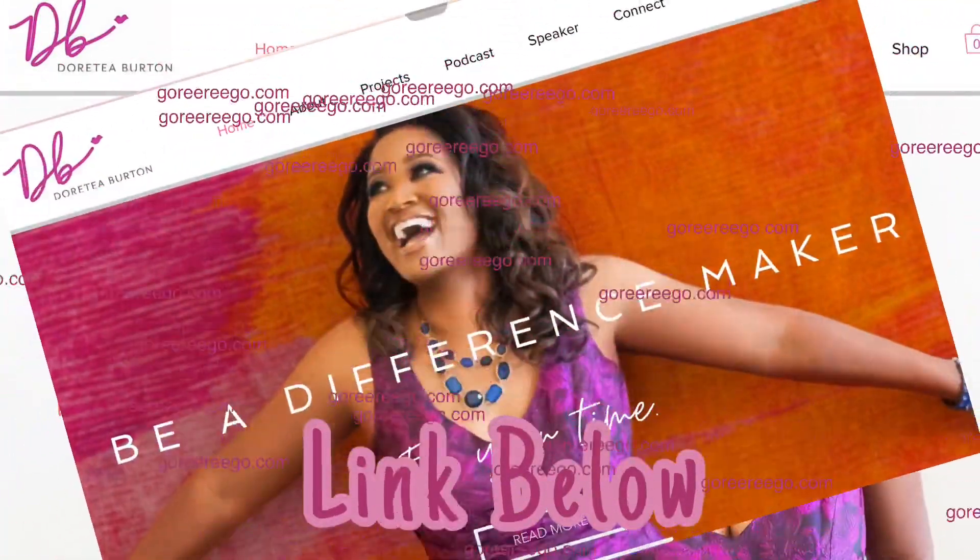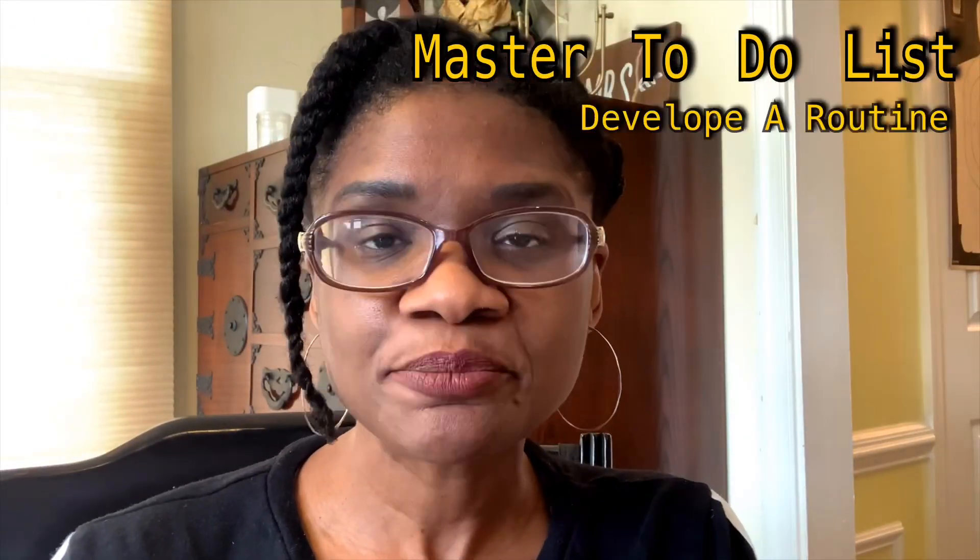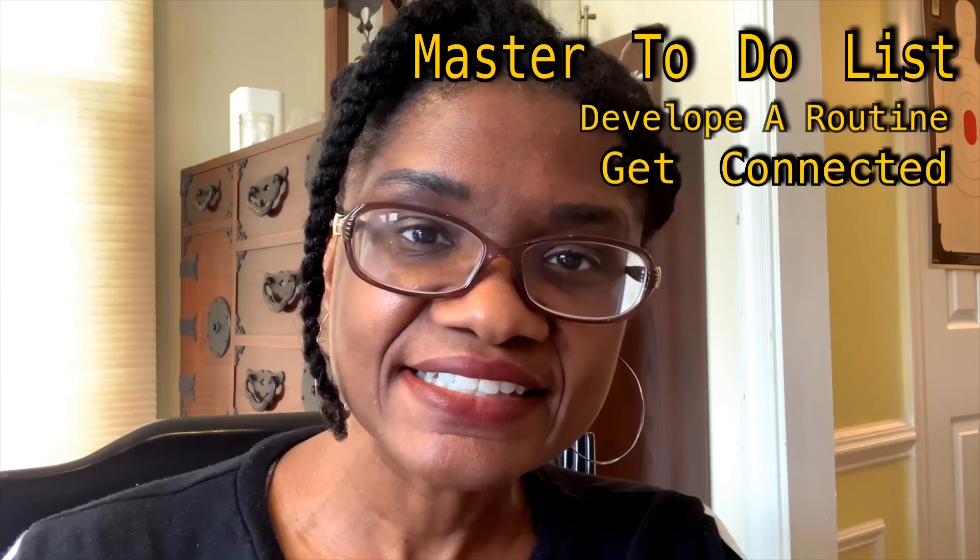Just about everyone who can is working from home these days, so my girlfriend Riri asked us to share our work-at-home spaces for her Facebook and Instagram page. In this video I'm going to show you our very different work-at-home spaces. Her series will include how to make a master to-do list, how to develop a routine, how to stay connected, and most importantly how to take breaks.